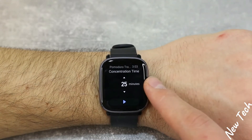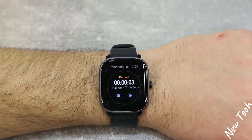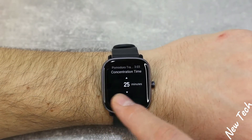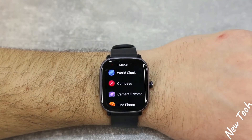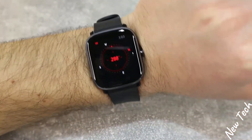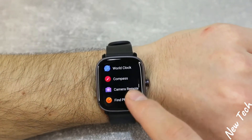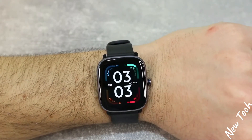After that we have the Pomodoro tracker — 25 minutes and it starts immediately. We also have the compass, which you need to calibrate with a circular motion. Once ready, the compass works great. Camera remote and Find Phone are also very easy options available on this watch.